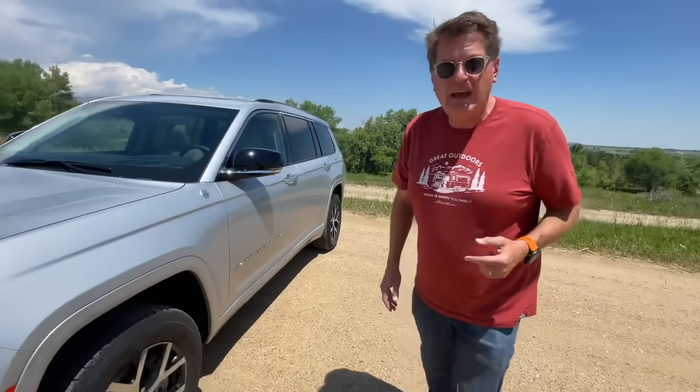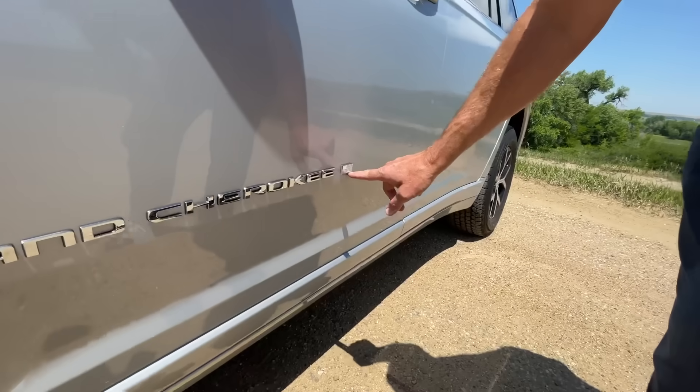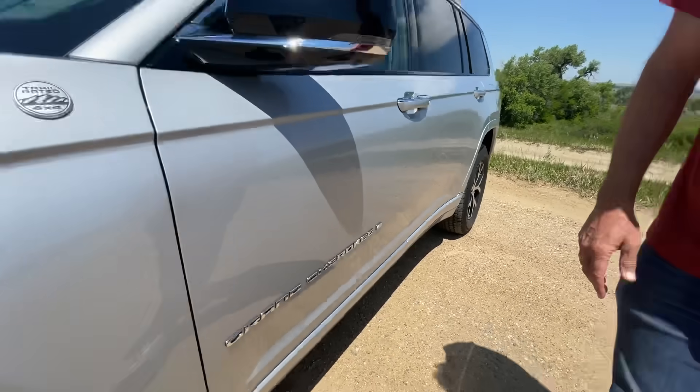One of my favorite features: Jeep has gone all in on patriotism. You can see a little American flag right there, done up in silver, to let you know this is an American vehicle. The brand has been bought and the company that now owns it is called Stellantis — a partnership with Peugeot — and I think they're really trying to stress their American roots.